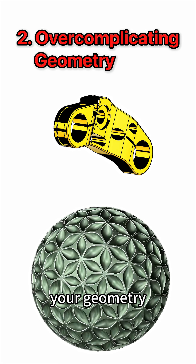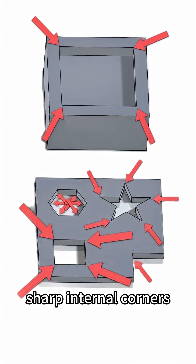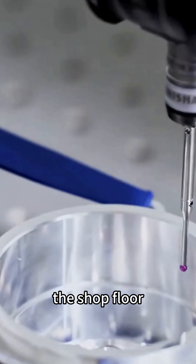Second is over-complicating your geometry. Features that look cool in CAD, like tiny undercuts or sharp internal corners, can slow machining, require special tooling, or increase scrap. Simplifying these early saves hours on the shop floor and reduces cost.